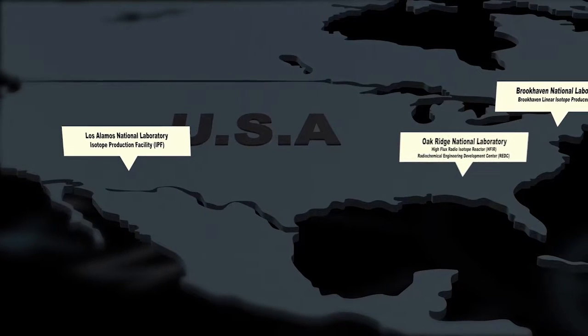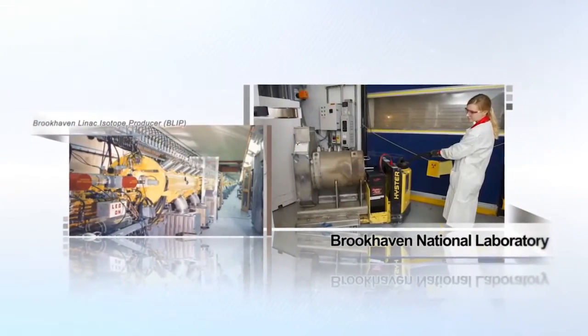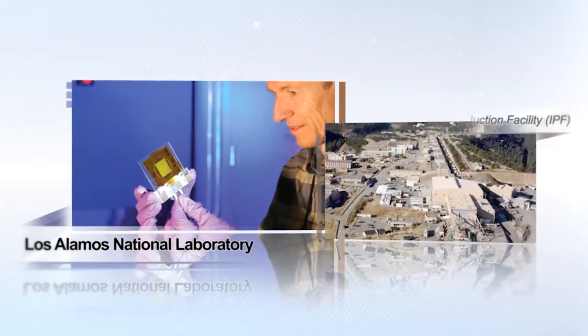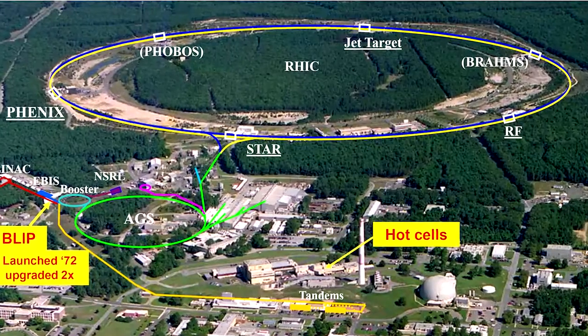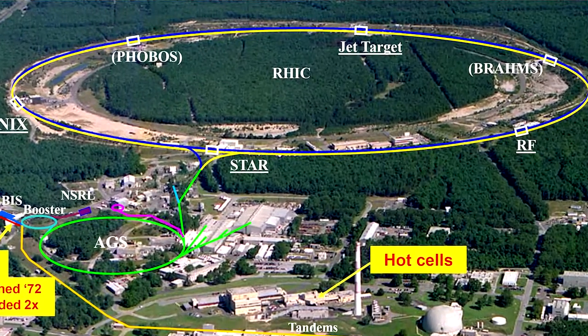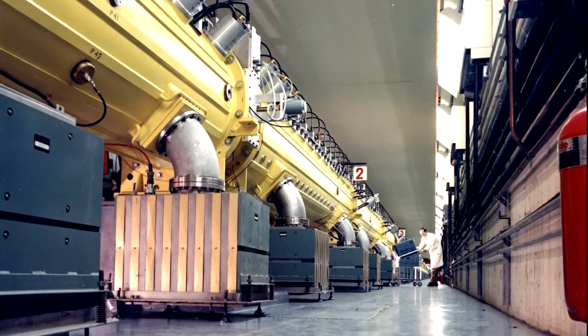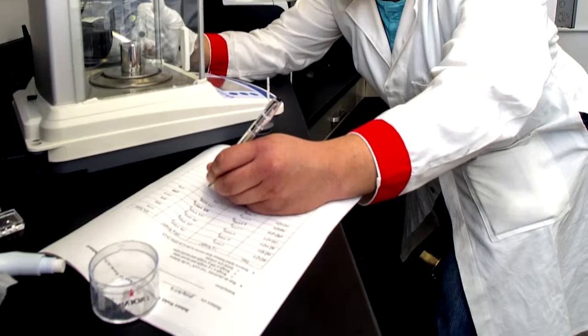Consequently, the DOE Isotope Program has initiated a tri-lab collaboration among Oak Ridge, Brookhaven, and Los Alamos National Laboratories to enhance production using the unique high-energy proton accelerators available at Brookhaven and Los Alamos. Accelerator production could significantly boost the availability and affordability of Actinium-225. The Brookhaven Linac Isotope Producer, or BLIP, at Brookhaven National Laboratory consists of a beamline and target area for isotope production that uses up to 200 mega-electron-volt protons to produce a wide range of unique radioisotopes, particularly those that are commercially unavailable.